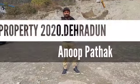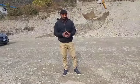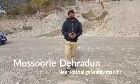Hello, welcome to your Property 2020. Today, the team of Property 2020 has brought you a beautiful project.